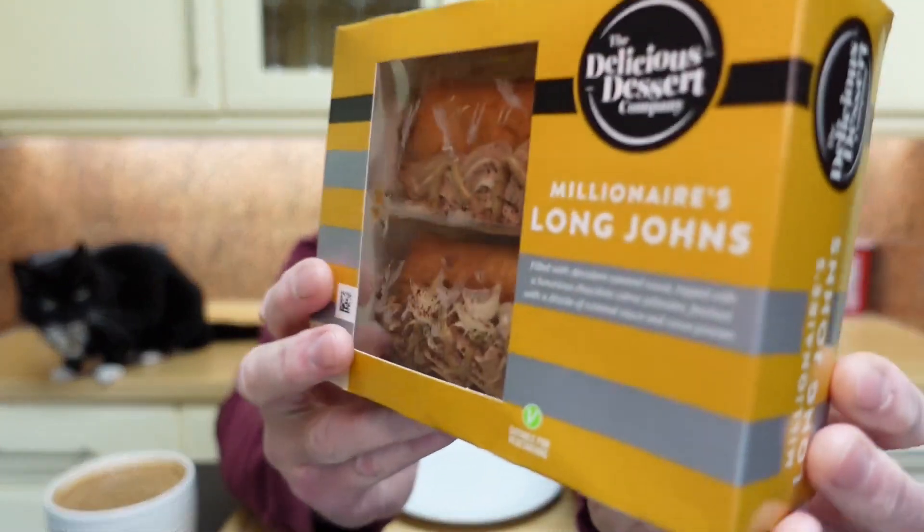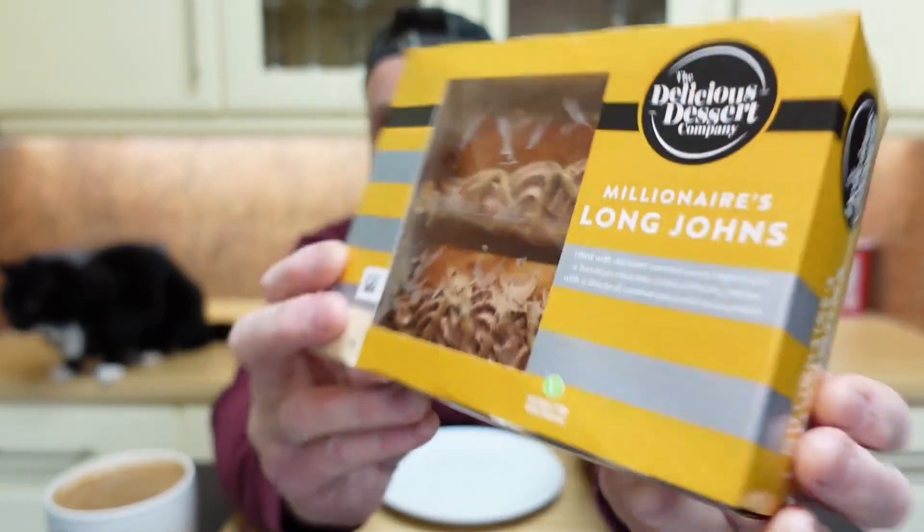Hi, thanks for watching and welcome to another Something Sweet with a Nice Cup of Coffee food review. In this one, I'm having a go on the Delicious Dessert Company Millionaire's Long Johns, which are basically cream doughnuts — what we call in the UK cream doughnuts, the long ones.